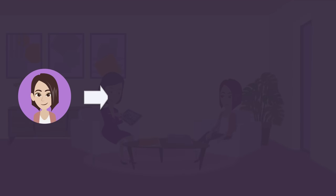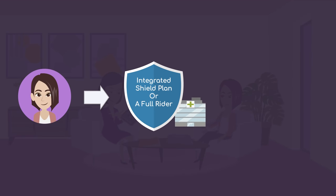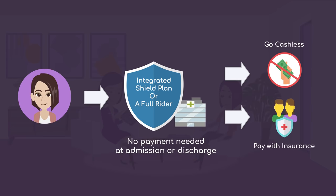For patients who are under an integrated shield plan or a full rider that covers you for private hospitals, no payment is needed at admission or discharge.